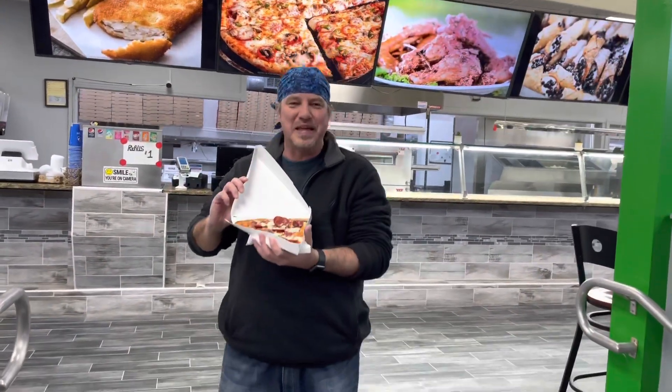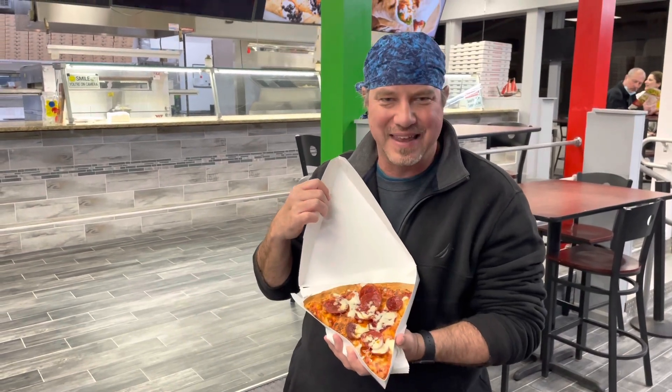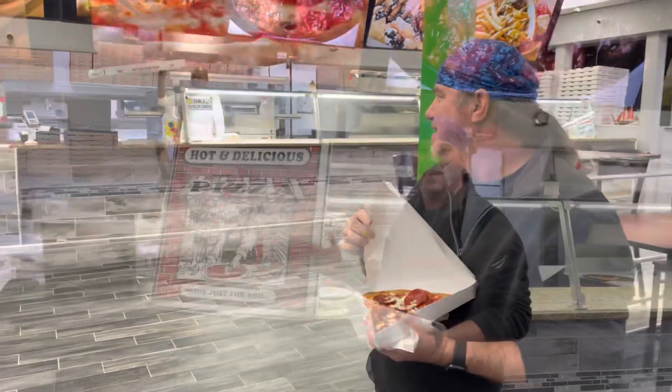I love warm pizza out of the oven. One thing that makes this pizza so great - it's handmade ingredients right here on site. Look at that. Watch this.